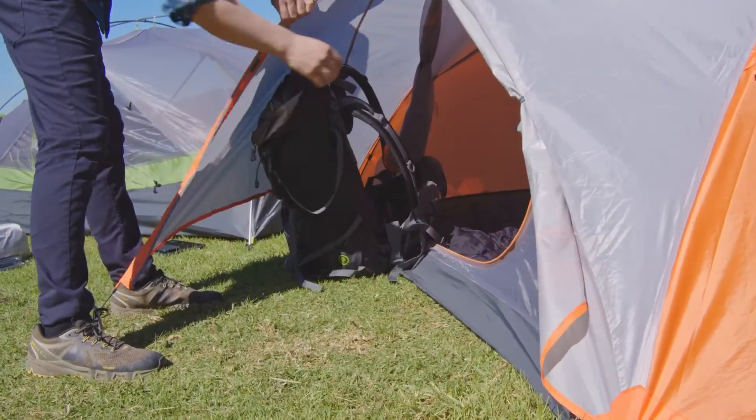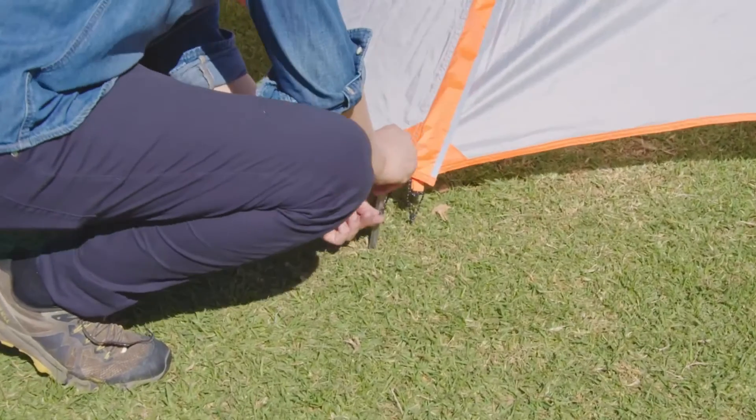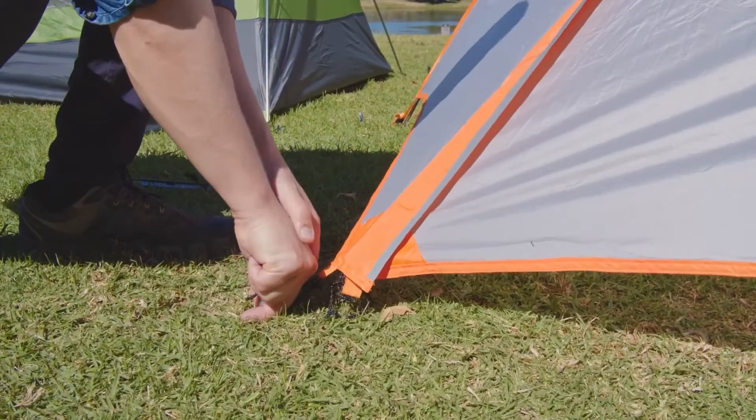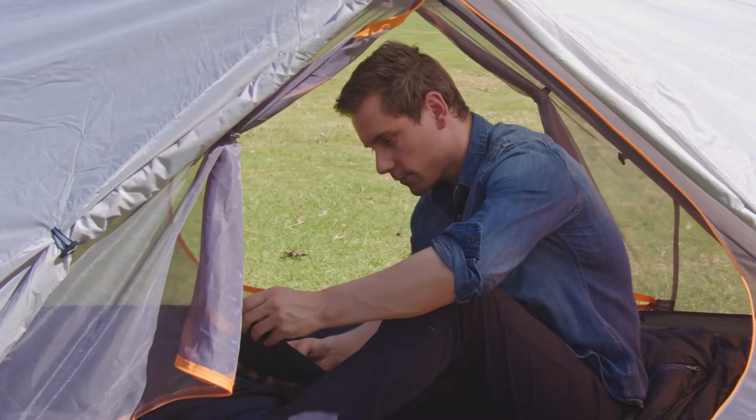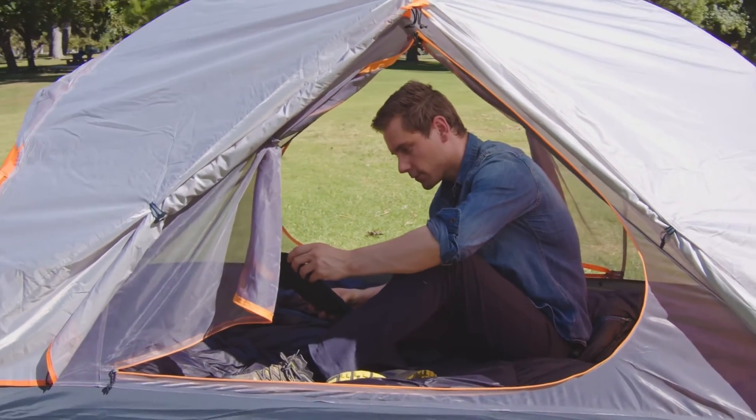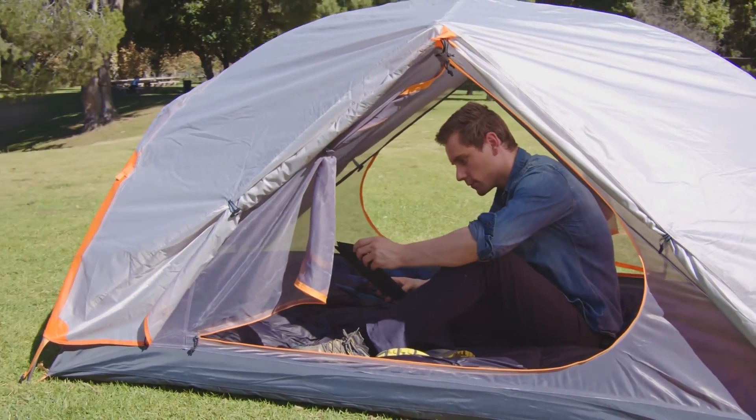Number four: warranty and accessories. The tent is backed with a limited lifetime manufacturing warranty from a U.S. company that cares. It also includes aluminum stakes, reflective guy-line rope, and a waterproof footprint for added protection or ultralight setup.